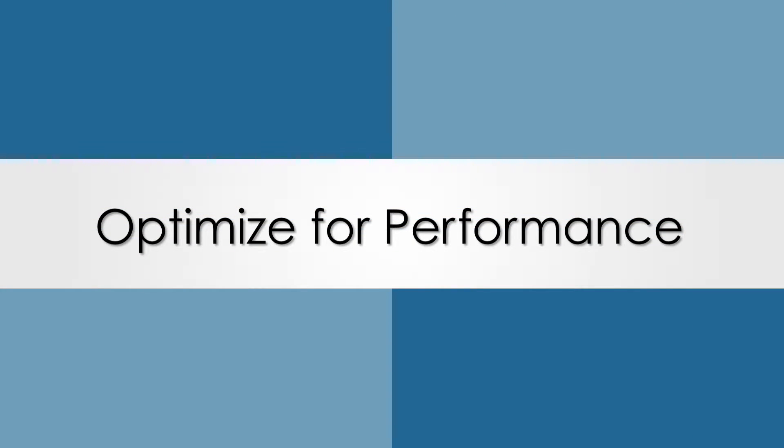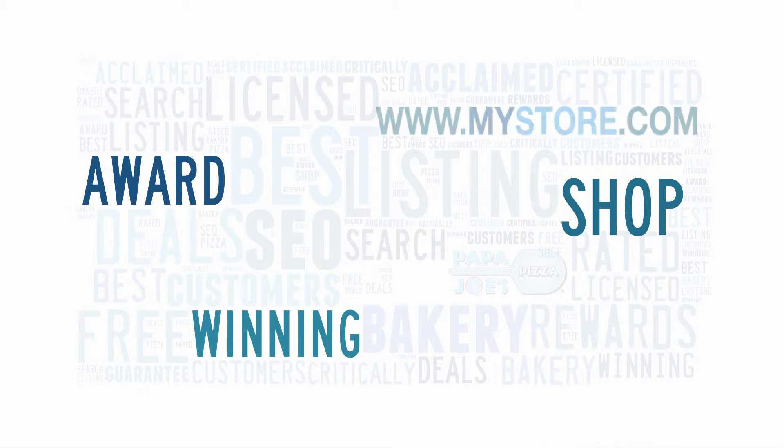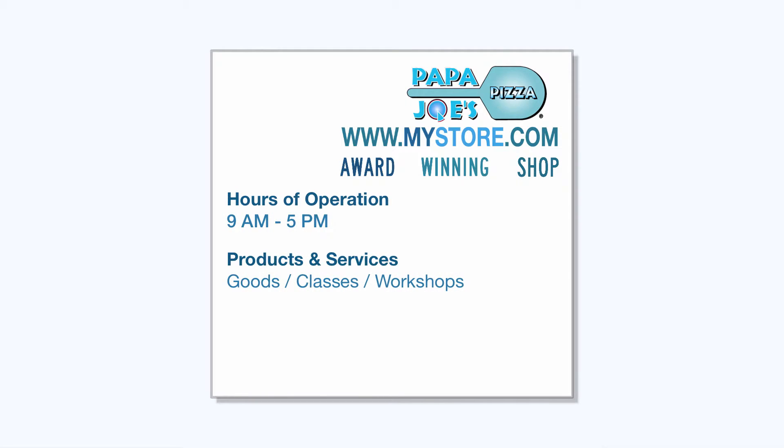Next, optimize it for performance. Enhance listings with unique descriptive keywords, links, logos, and more to help your listing stand out. You can also add hours of operation, products and services, and whether your business accepts credit cards.